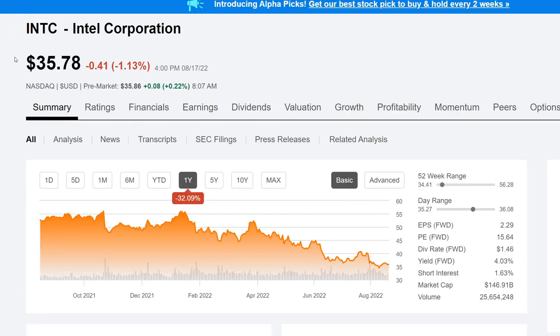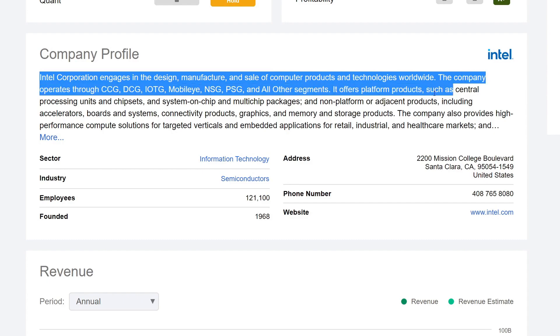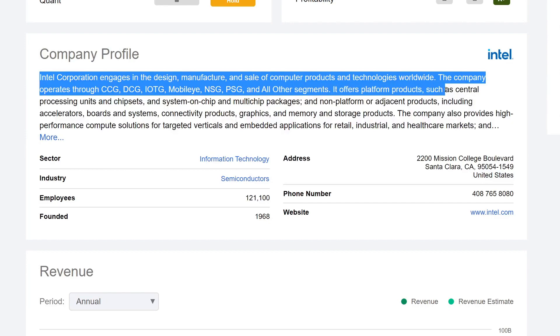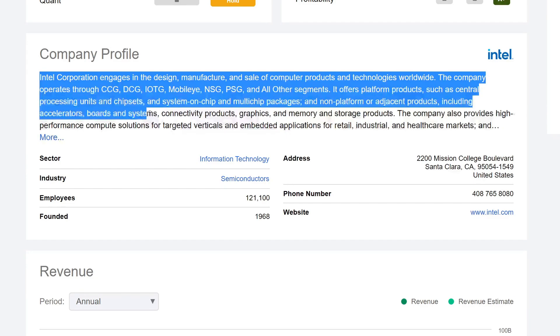I have Seeking Alpha pulled up — you'll see the ticker symbol INTC for Intel Corporation, currently trading at about $35.78. Looking at the company profile: Intel Corporation engages in the design, manufacture, and sale of computer products and technologies worldwide. The company operates through the CCG, DCG, IOTG, Mobileye, NCG, PCG, and other segments. It offers platform products such as CPUs, chipsets, system-on-chip and multi-chip packages, as well as accelerators, boards, connectivity products, graphics, and memory and storage products — basically a chip company.